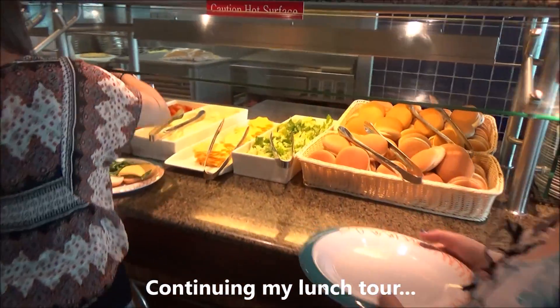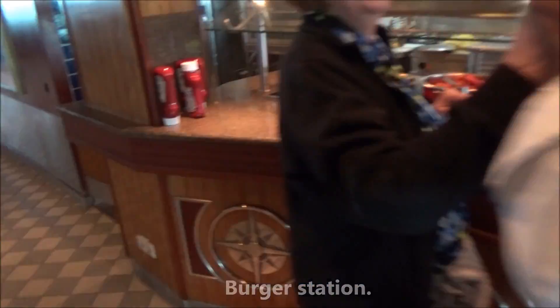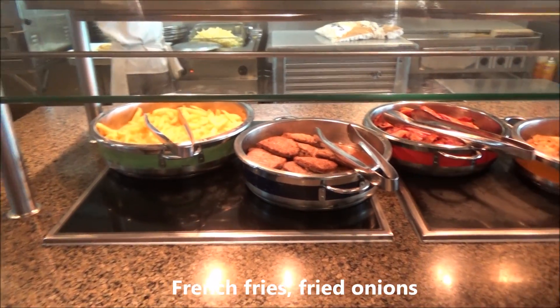What do we got here? We got burgers! And over here — french fries.